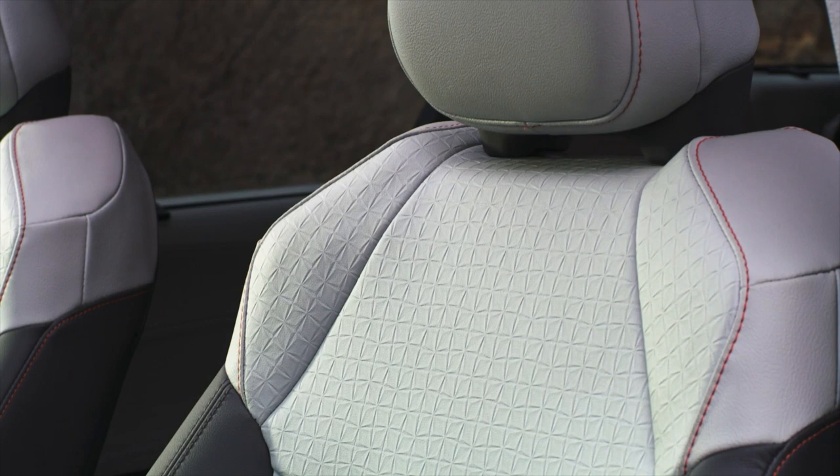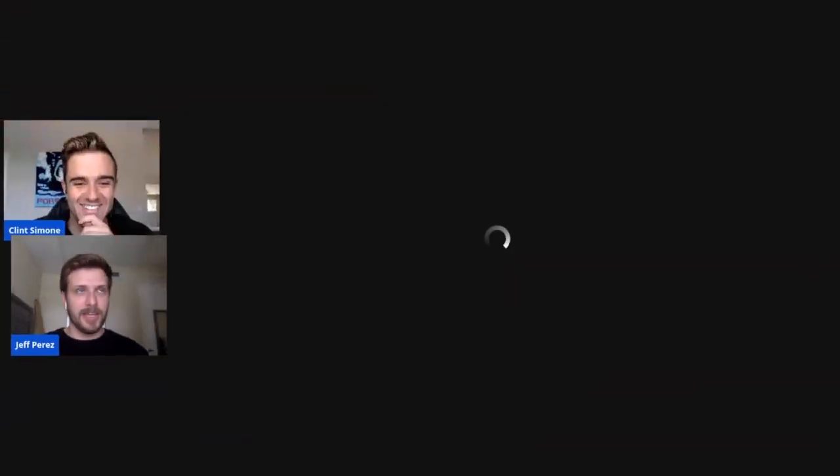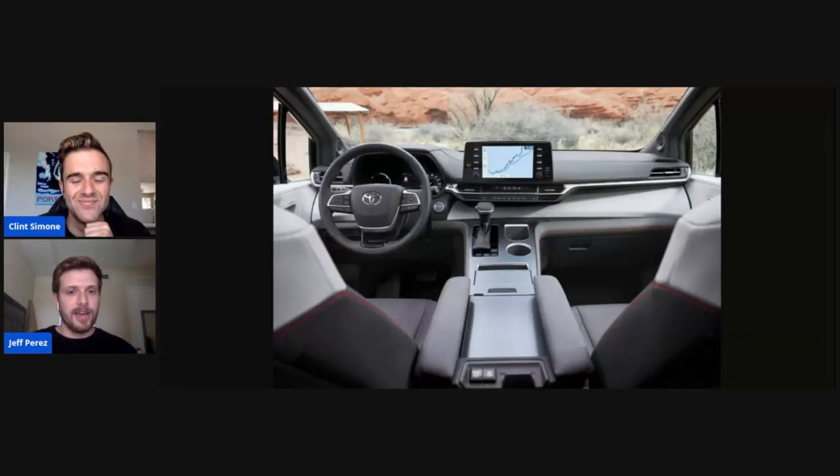On the XSE model you get these neat two-tone Softex — Toyota's fake leather — seats, which is just a nice touch, especially if you're going for the sporty XSE model. You get the big 20-inch wheels, the big blacked-out grille, the Softex seats. If you want to be a cool mom or dad and not drive around a boring looking minivan, this is the one to get. This is the way to do it.